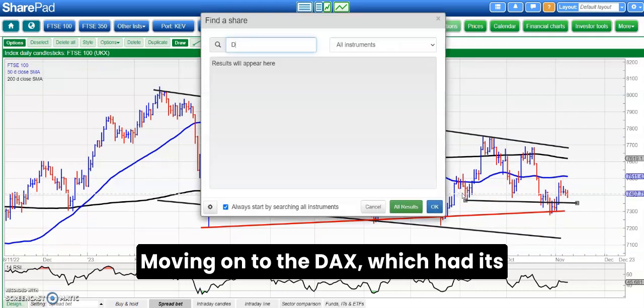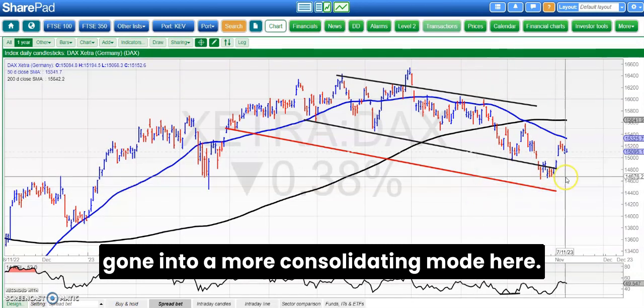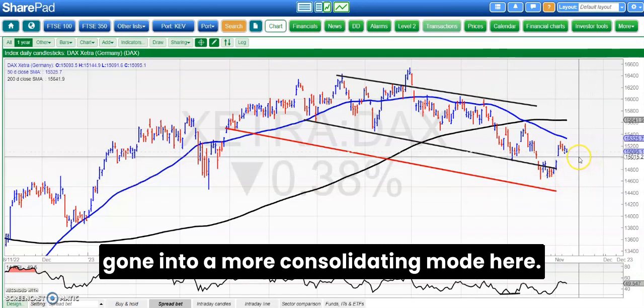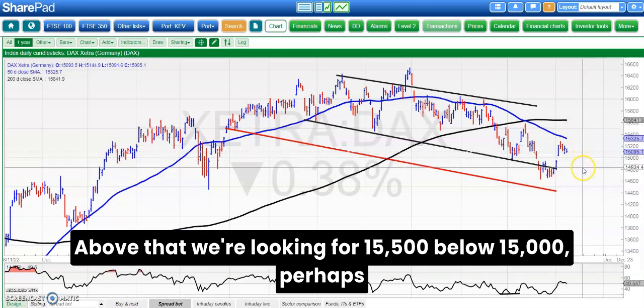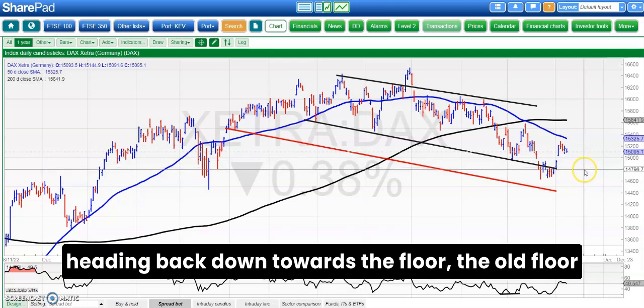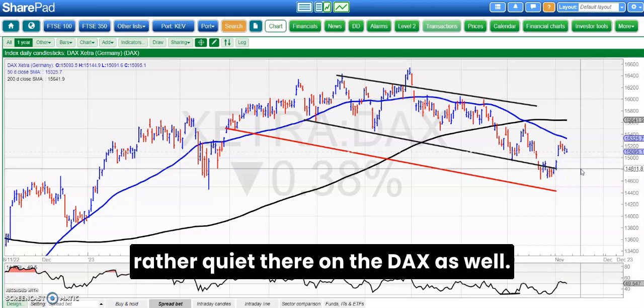Moving on to the DAX, which had its fireworks to start the month but has perhaps gone into a more consolidating mode. Here we've got support still above the 15,000 level. Above that we're looking for 15,500; below 15,000 perhaps heading back down towards the old floor of that May falling trend channel at 14,800. Rather quiet there on the DAX as well.